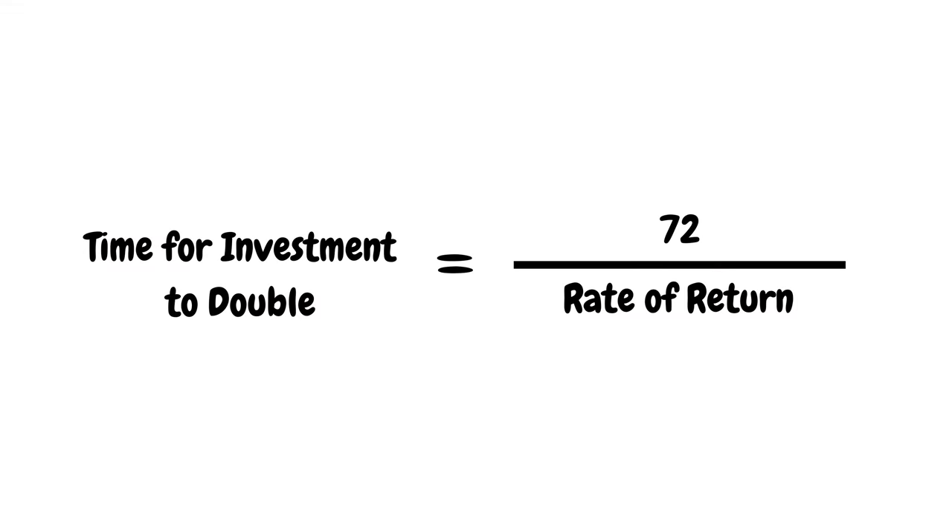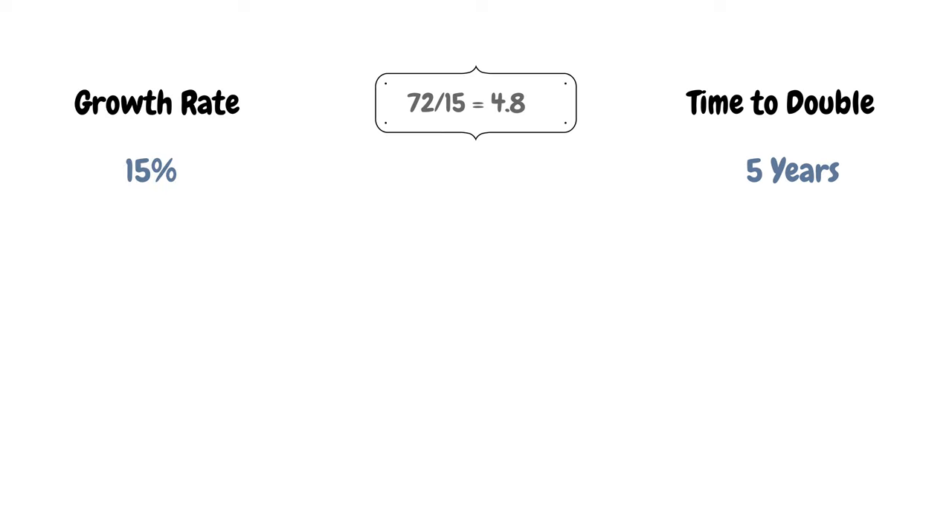If we use the Rule of 72 to estimate how long it takes for a stock to double, we can estimate that a company sustaining a growth rate of 15% takes about five years to double — 72 divided by 15 is roughly five. Keep in mind that we are just sticking to back-of-the-envelope math here.